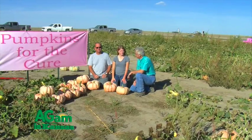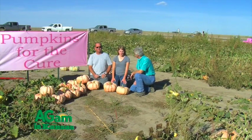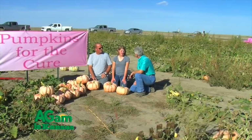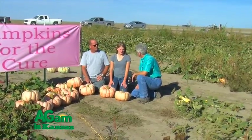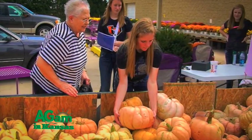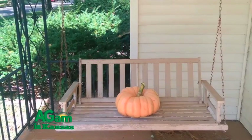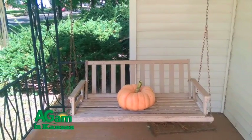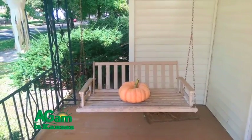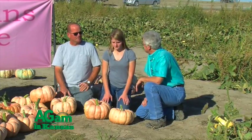We market the pumpkins at usually one football game a year — Holcomb's Dig Pink Night, a breast cancer fundraiser — and somewhere in Garden City. The goal is to have a pink pumpkin on everybody's front porch, everywhere. Duane, you've got to be very proud of Maggie.